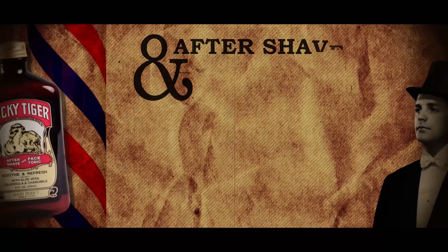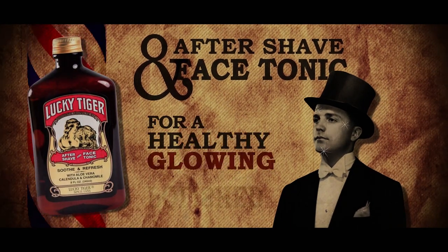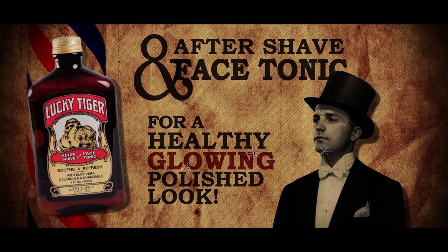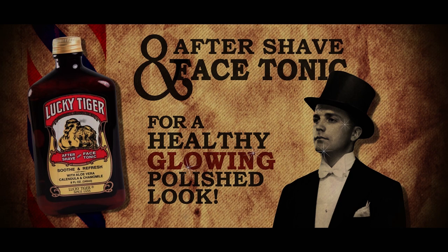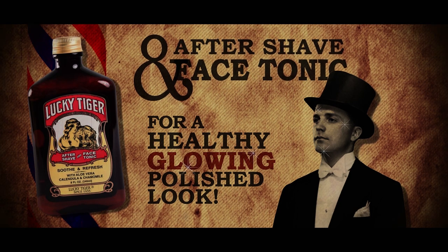After Shave and Face Tonic. This modern take on a classic tonic is produced from a select combination of natural botanicals including aloe vera, calendula, chamomile, and borage oil. Lightly and pleasantly scented with citrus essential oils, this calming, moisturizing, and rejuvenating tonic provides the perfect aftershave to promote a healthy, glowing, polished look.